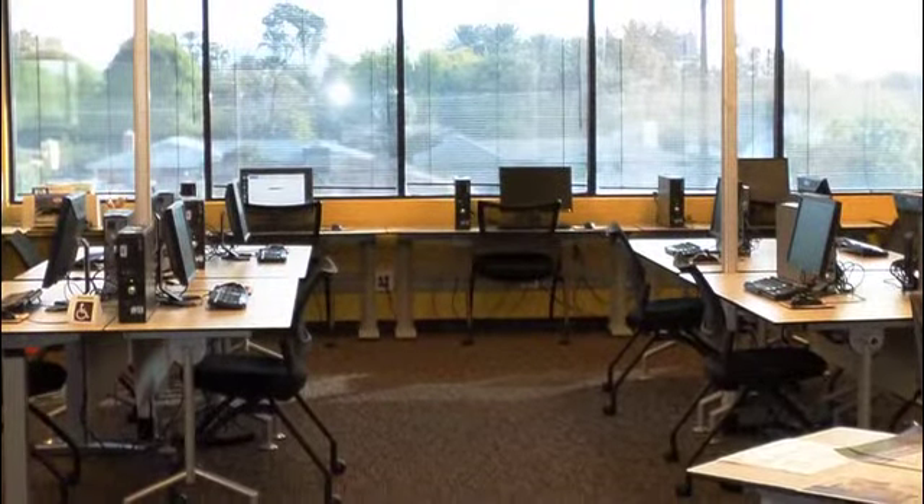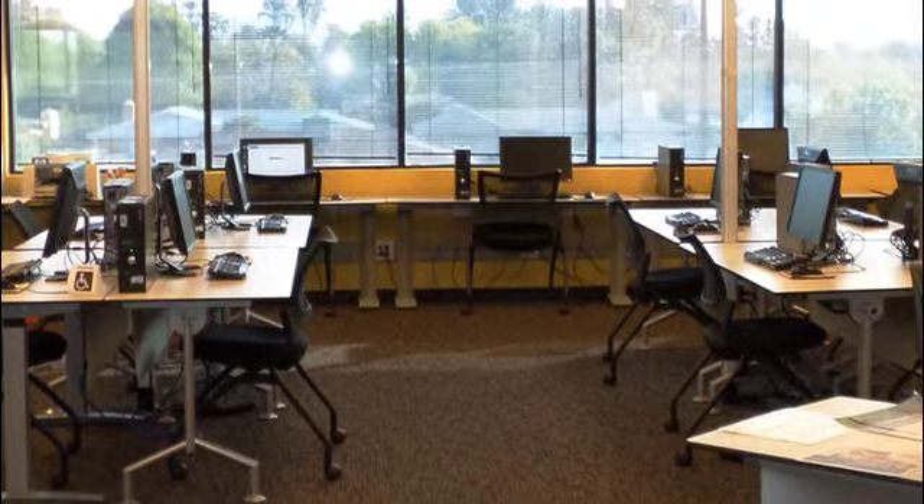It's available for all registered students at Rio Salado College and for the adjunct faculty. The computer labs are accessible at four different locations throughout the valley: the Tempe location here at the main campus, the Avondale computer lab, the Sun City at the Lifelong Learning Center, and also on Northern and I-17.